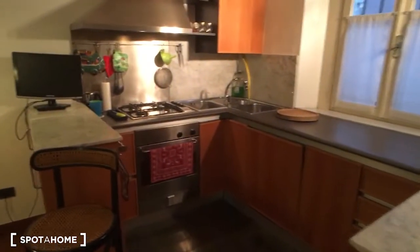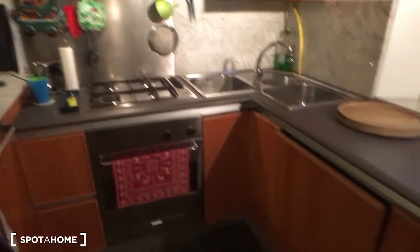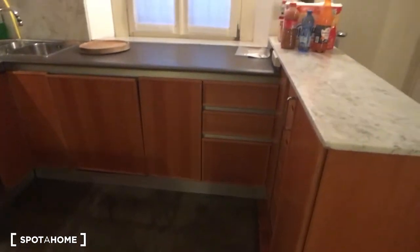Here is the fridge, and then as I mentioned there is the kitchen, which also has the TV. It is furnished with the oven, the cooking station, the dishwasher, and as you can see there is a lot of space for goods and storage.